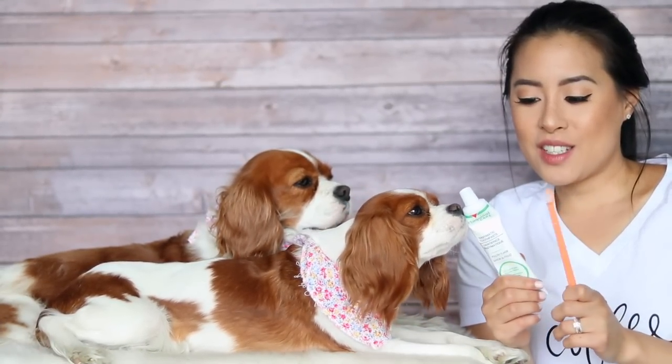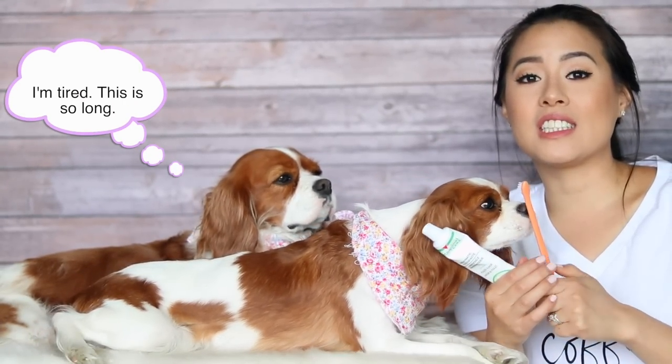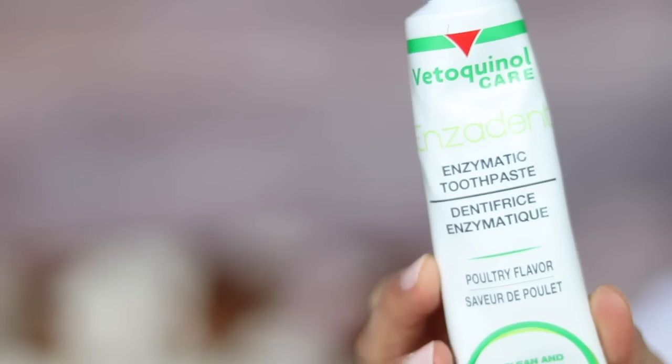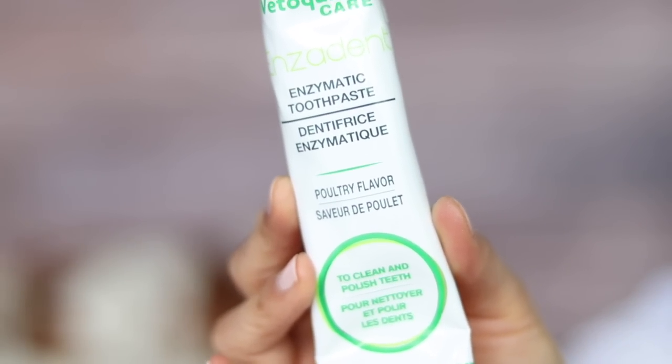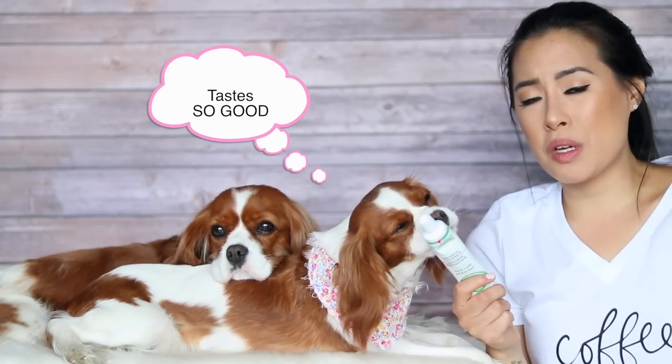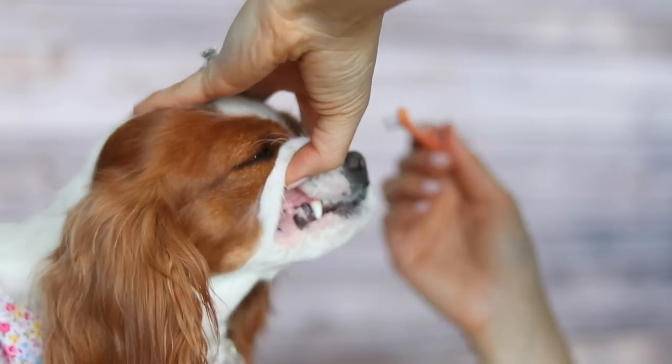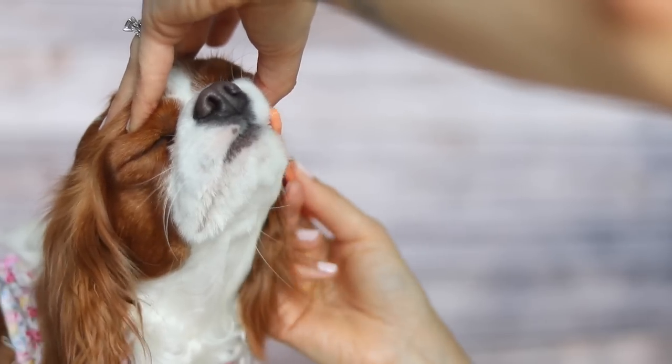Next let's go on to teeth. I try to brush Herky and Milton's teeth on a daily basis but truthfully it happens maybe two or three times a week — brushing my own teeth is hard enough! I like to use an enzymatic toothpaste; this one is from Vetokinnel Care, which I get at the vet. It's poultry flavored and can also be used for cats. It helps to clean and polish teeth and they really like the taste. Enzymatic toothpaste is better because it actually helps the breakdown of tartar on your dog's teeth. With Cavaliers it's a bit tricky since they have longer lips, so I just try to brush front teeth and back teeth as much as I can.